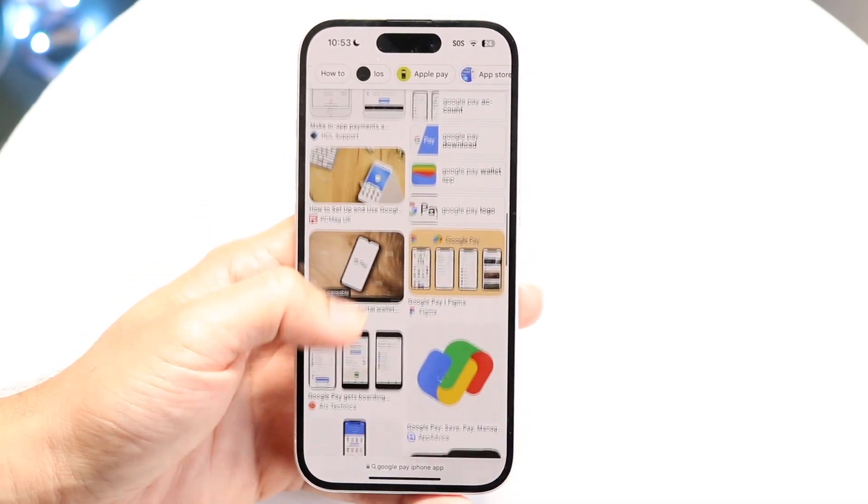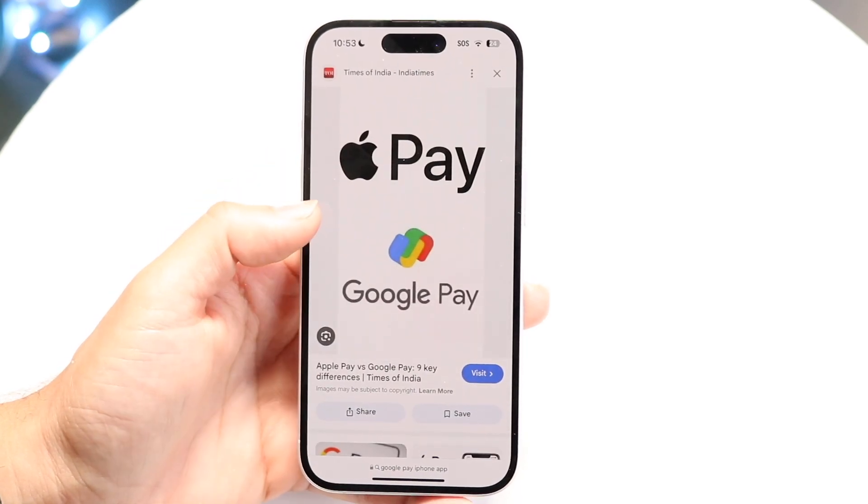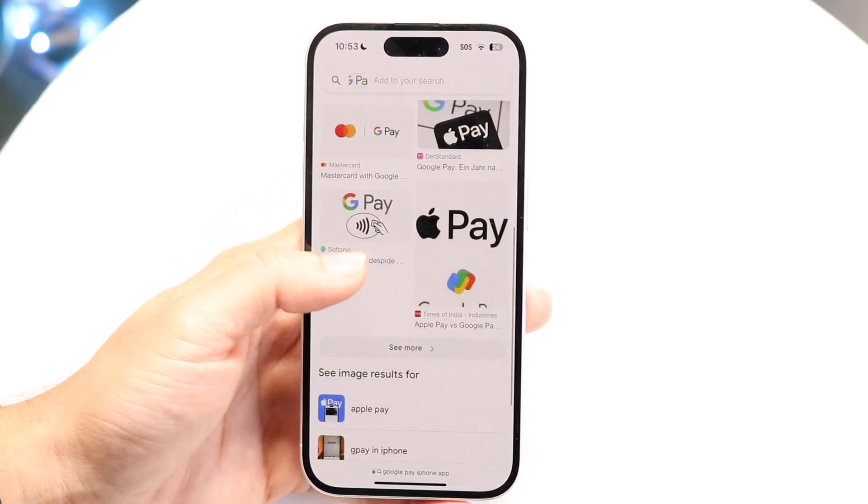It is still available in places like India. So if you're visiting that country, I don't even know how it would work anymore, but you could theoretically get Google Pay to work that way.